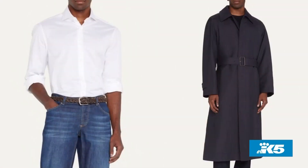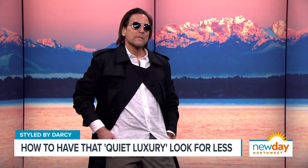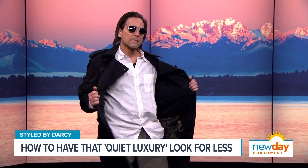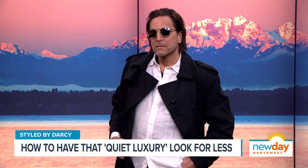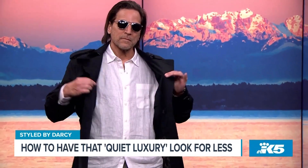Our next look is for the men. We've got a black trench from The Row — the ultimate in expensive luxury fashion from Mary-Kate and Ashley Olsen — that trench is $5,000. A men's white designer button-down shirt from designer brands runs five, six, seven hundred dollars. So I found some alternatives: Uniqlo has a great linen button-down shirt for $49.90 — that's something you'll have for a long time, a perfect piece for summer.